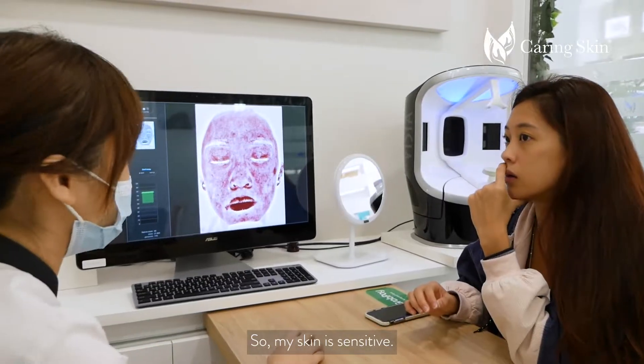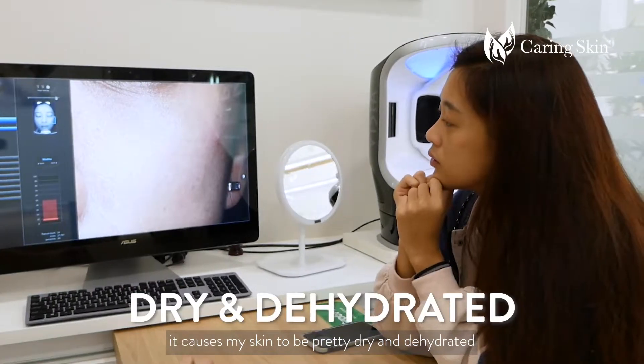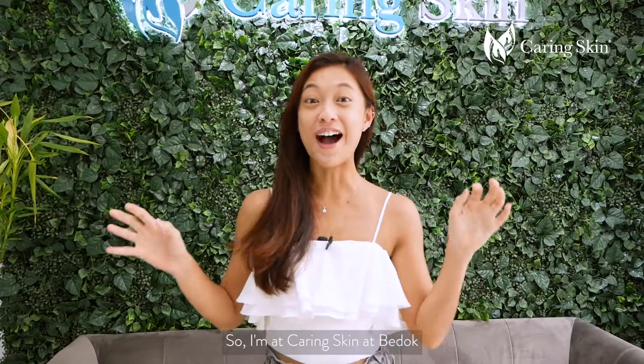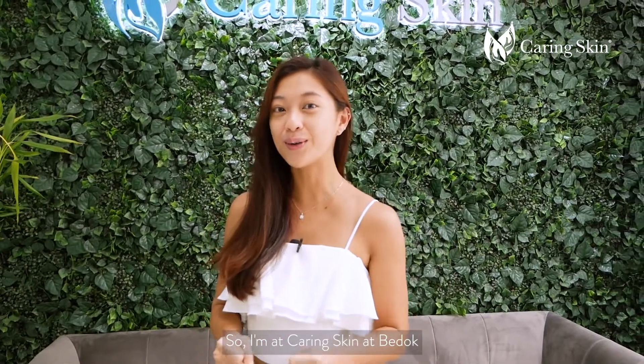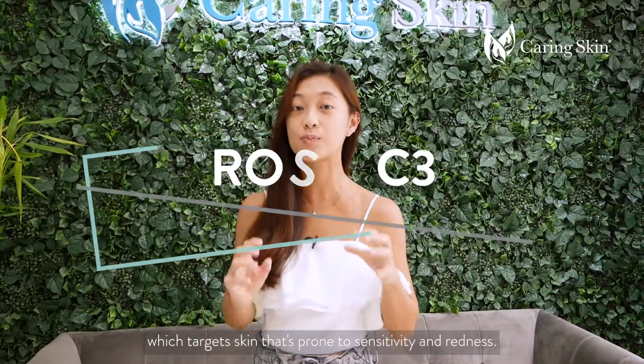And also because I have dogs at home, my skin definitely reacts to that. So my skin is sensitive, and because of that it causes my skin to be pretty dry and dehydrated because my skin barrier is not the best. So I'm at Caring Skin at Bedrok and today we'll be doing the Rosa C treatment, which targets skin that's prone to sensitivity and redness. Let's go!